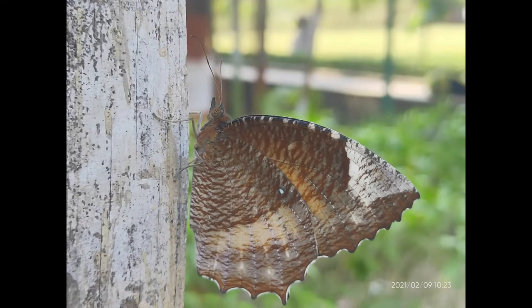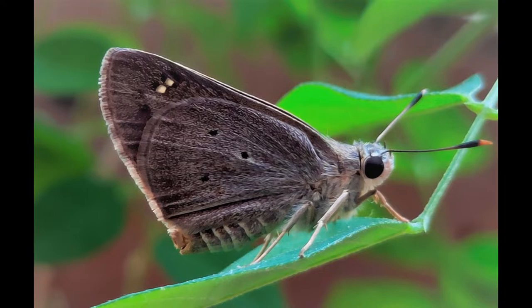Common host plants for this butterfly are coconut or Erica palms, members of the Ericaceae family of plants. Other butterflies, such as the palmfly or the oriental palm bob, also use these plants as hosts.